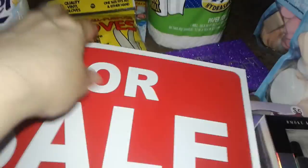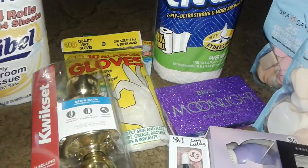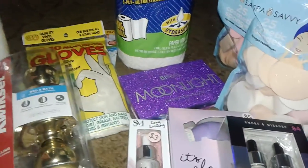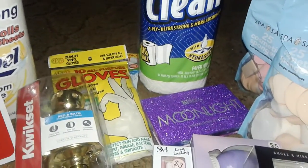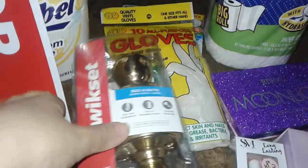Hey guys, welcome to my channel and welcome to this haul. This is a haul from Lowe's hardware store, Dollar Zone, and Five and Below. They have a lot of new stuff I want to share with you guys, so let's get started with Lowe's.